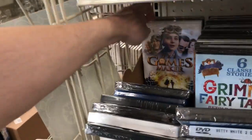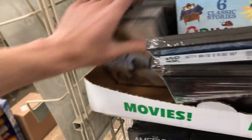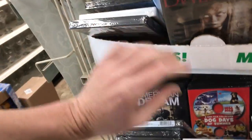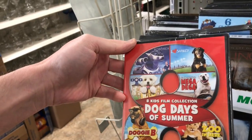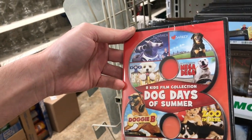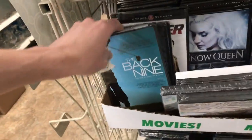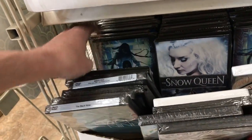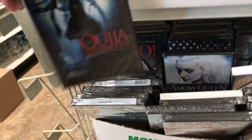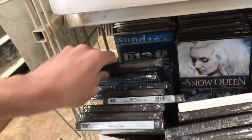This one looks kind of interesting — The Games Maker. There's definitely a lot of interesting ones in here. Tim and Eric's Billion Dollar Movie, which I've seen a lot. This is a big collection of dog movies — Roborex and others, like a whole bunch of them all together. That's not a bad deal for a dollar. Lake Fear 3, Spy Cat, Jessie and Me, Ouija, Resurrection, Boo.